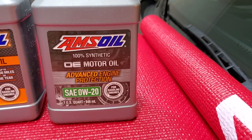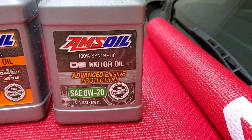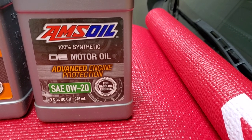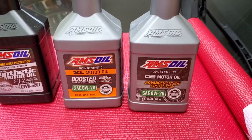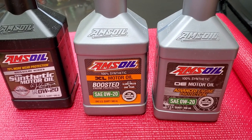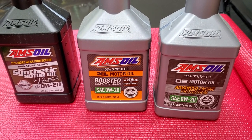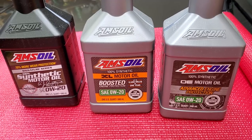Many repair shops are actually switching to OE instead of other full synthetic brands — they find it provides better protection and customers are asking for it. Some of my subscribers using OE, the results make me speechless. Comment below which one you're using — XL, OE, or Signature Series — and what benefits you've experienced. I personally have only run Signature Series. It costs more but the extra cost doesn't bother me because I know I'm getting extra protection.